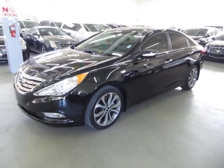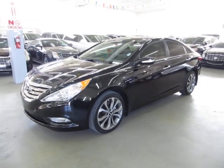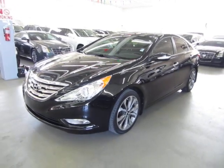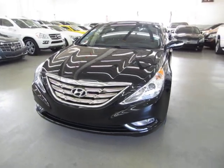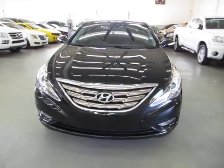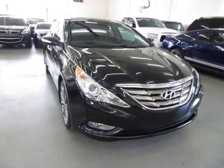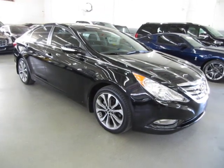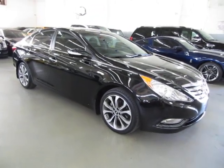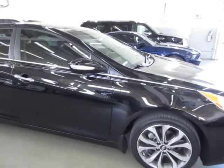Up for sale now at VehicleMax is a beautiful 2013 Hyundai Sonata Limited, black on the outside with black leather interior, with only 12,000 actual miles. Loaded up with factory navigation, color backup camera, panoramic moonroof, heated seats, and a number of other options. It is still under the full manufacturer's bumper-to-bumper as well as powertrain warranty. It has a clean title and a clean Carfax you can view right now for free at our website VehicleMax.net.